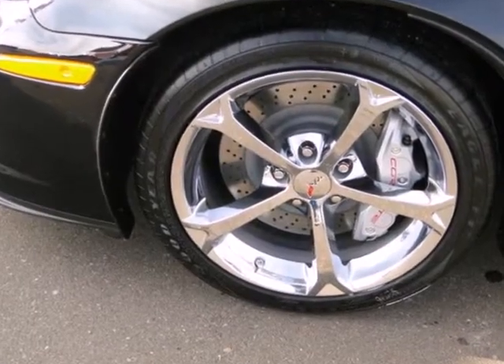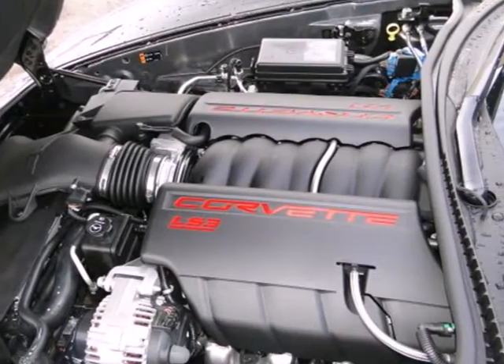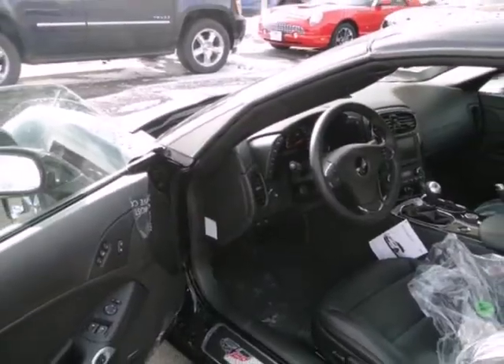The auto dimming rear view mirror, power heated exterior mirrors, and automatic temperature control guarantee that you stay cool, collected, and in control all the while.